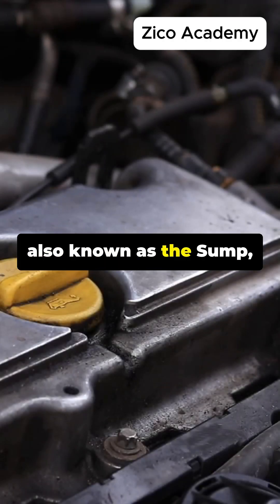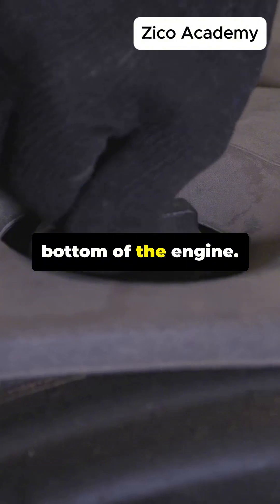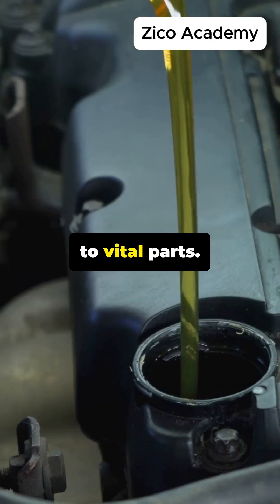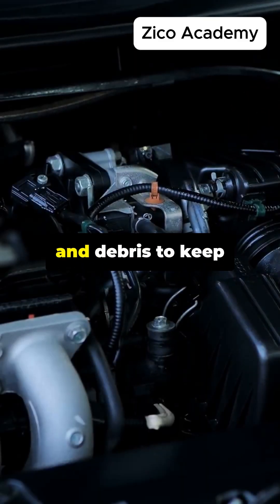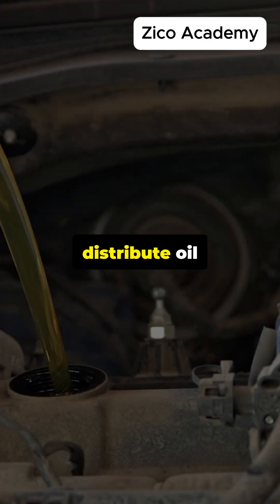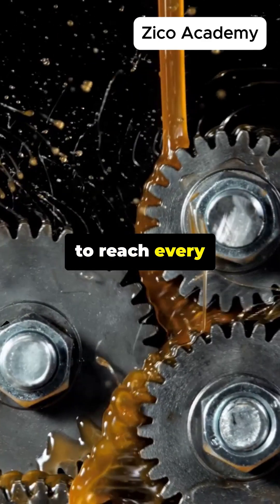The oil pan, also known as the sump, stores oil at the bottom of the engine. The oil pump draws oil and pumps it under high pressure to vital parts. The oil filter cleans oil from dirt and debris to keep components clean. Oil channels or passages distribute oil throughout the engine to reach every lubrication point.